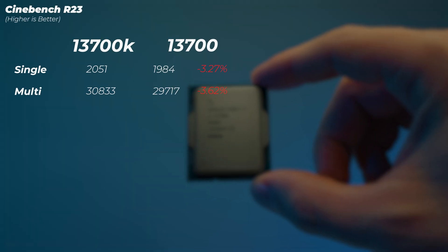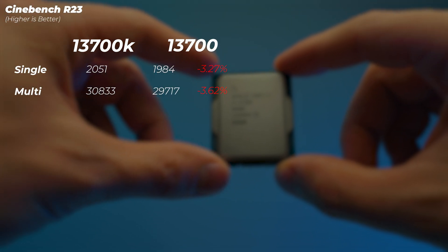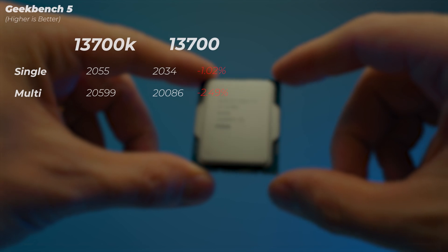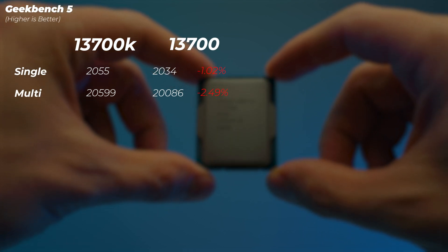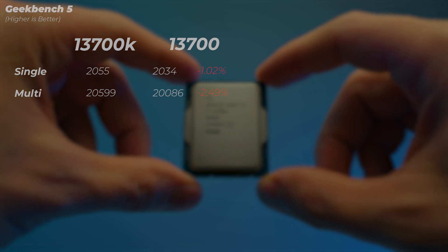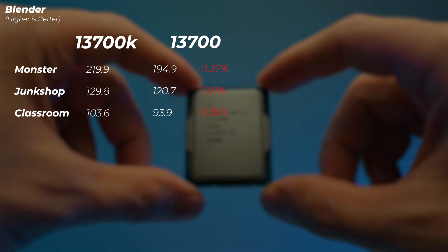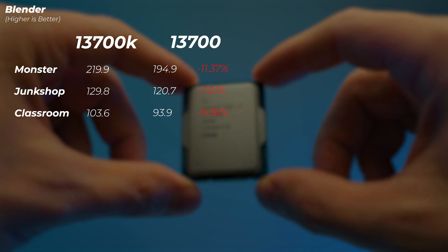Now for performance. The price difference is roughly 6.3%, so if the 13700 performs less than 6.3% slower, it makes sense. In Cinebench R23, the single-core score is about 3.2% slower, and similarly on multi-core. In Geekbench 5, the single-core is only about 1% slower and multi-core about 2.5% slower. In Blender, the 13700 is about 11% slower in the Monster scene, and 7–9% slower in the Junk Shop and Classroom scenes. So for Blender and CPU rendering specifically, the 13700K makes much more sense due to lower temperatures and higher clock speeds.